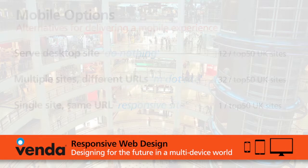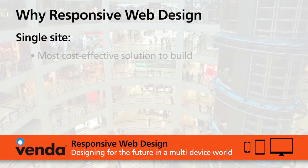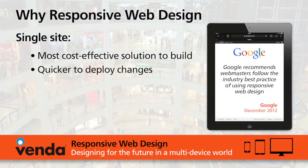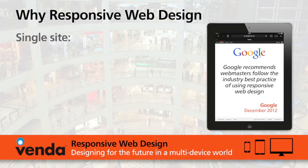So why does responsive web design win out? The first reason is that it is a single site. This means it's quicker to initially deploy, quicker to do the site build, and quicker to perform ongoing maintenance and enhancements. And as it's a single site, it's much simpler to maintain — which is particularly important for back-end retail operation teams.